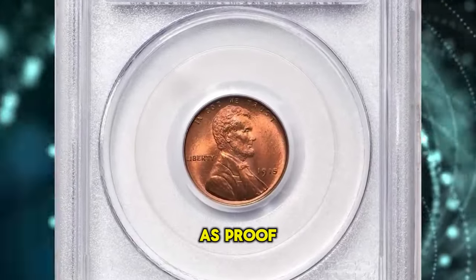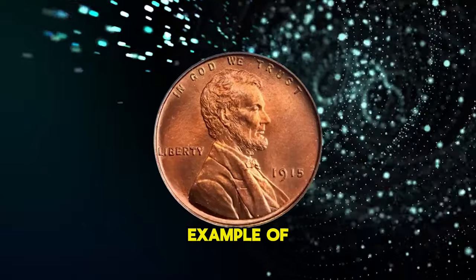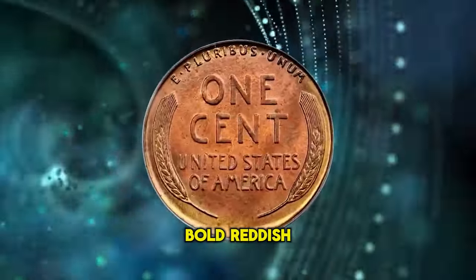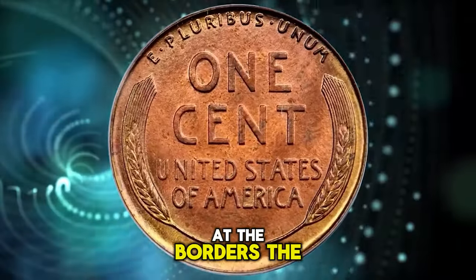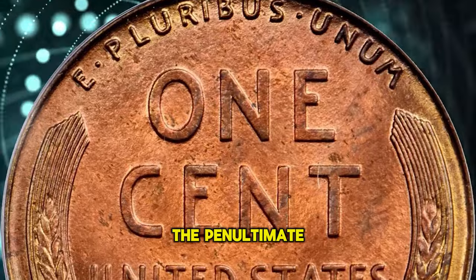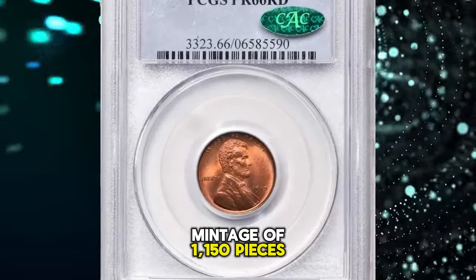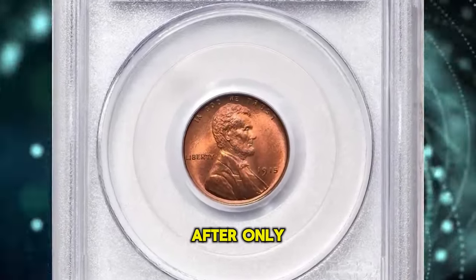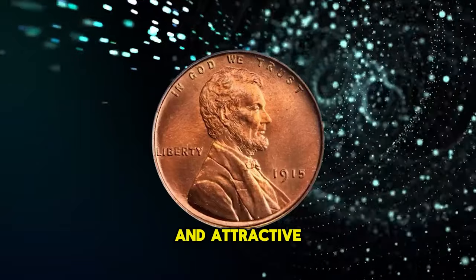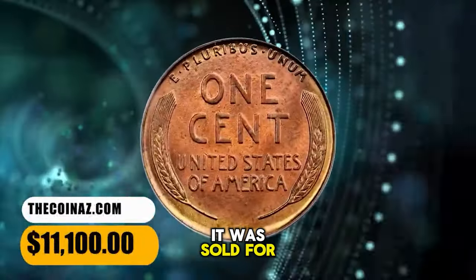1915 Lincoln cent, graded as Proof 66 red by PCGS. According to Stack's Bowers, this is a lovely full red gem example of a key date in the Proof Lincoln cent series. The color is vivid and beautiful, both sides drenched in bold reddish orange with suggestions of pale gold and powder blue at the borders. The strike is full, the texture satiny, and the surfaces border on pristine. The penultimate issue in the early Proof Lincoln cent series, the 1915 has a mintage of 1,150 pieces. This is the rarest proof cent of its era after only the classic 1909 VDB and the final year 1916. Specimens as smooth and attractive as the present coin are particularly challenging to locate, especially in the full red category. It was sold for $11,100.